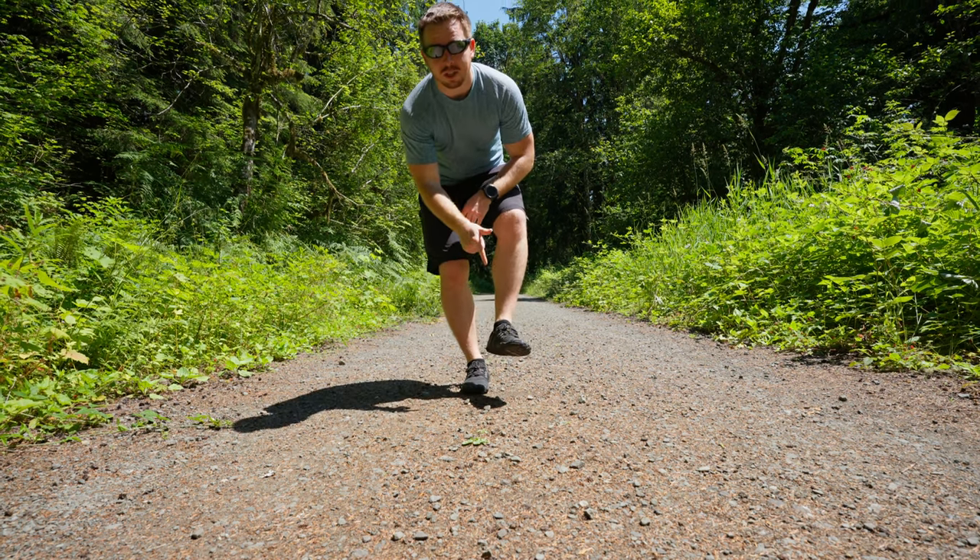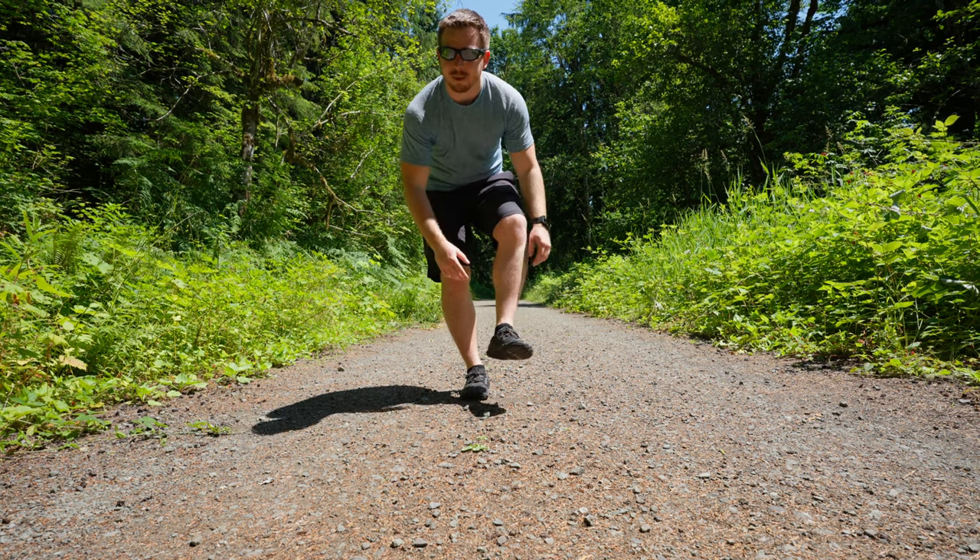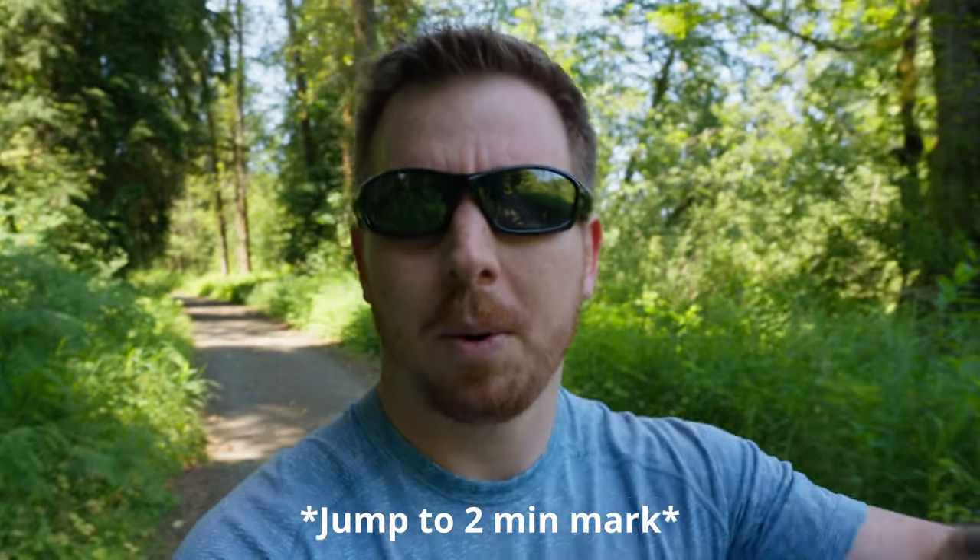These shoes have over 500 miles of running on them and they cost under 50 bucks. Let's talk about them. Before I start talking about all the things I like about these shoes, let's dive into the history on how I got to this point — and if you want to skip that, just drop down below.